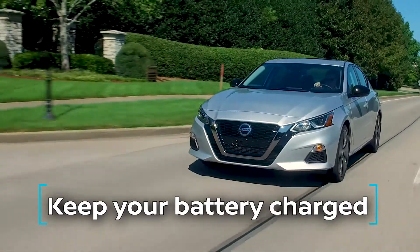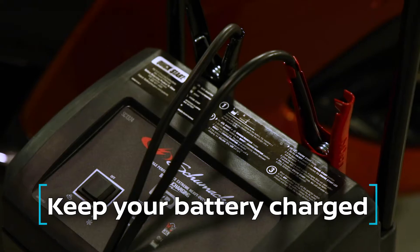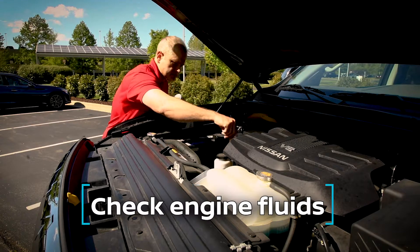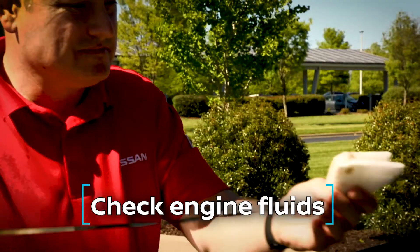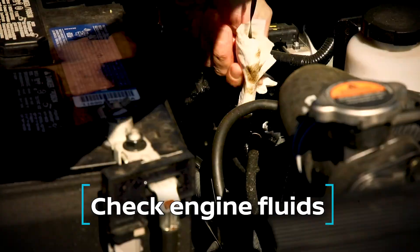Number one, keep your battery charged. A short drive or a trickle charger will work. Number two, check your engine fluids. Proper oil and transmission fluid levels will prevent problems down the road.